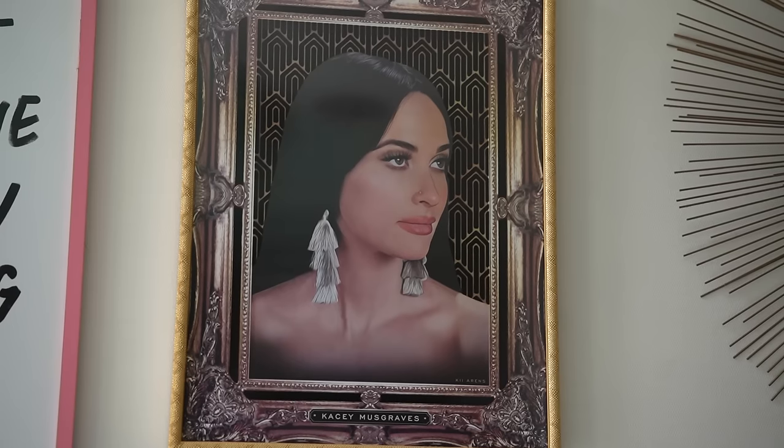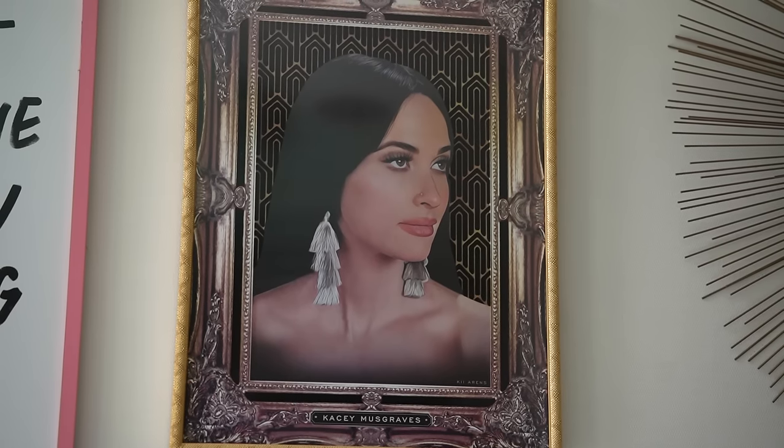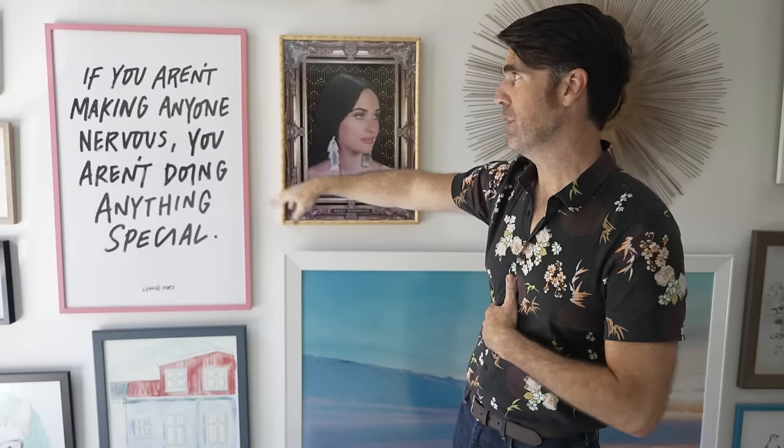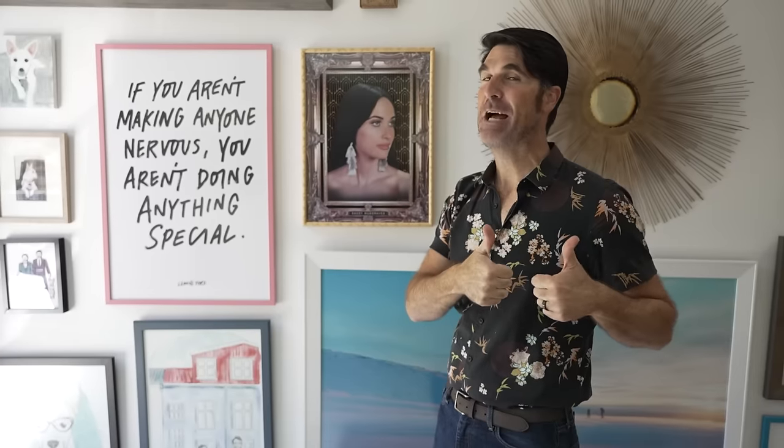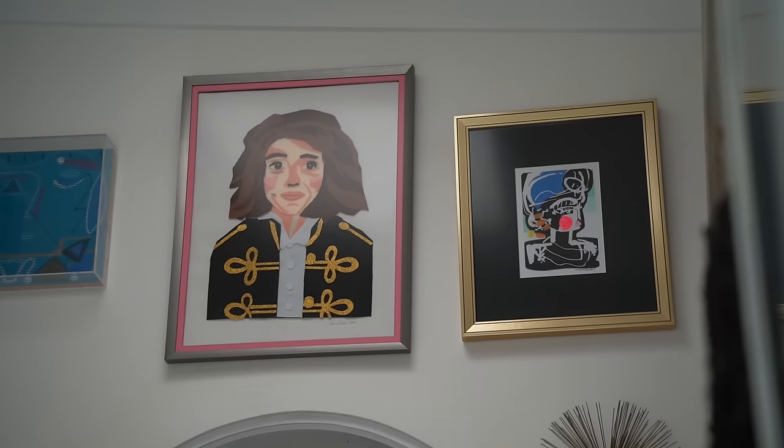Some of the things I love most in here: this is a piece of Kacey Musgraves, actually my favorite singer and songwriter, with a really cool 1970s vibe. This is from interior designer friend Leanne Ford and it says, 'If you aren't making anyone nervous, you aren't doing anything special.' A lot of times when I'm designing a house, I overthink and start to think I'm doing things wrong — it's nice to know that when you get to that point, you are doing your job correctly. We're supposed to be pushing the boundaries and thinking outside the box.